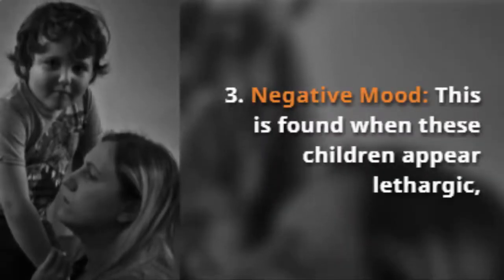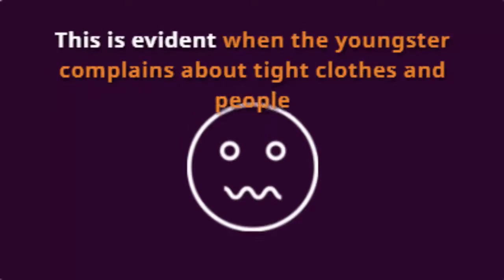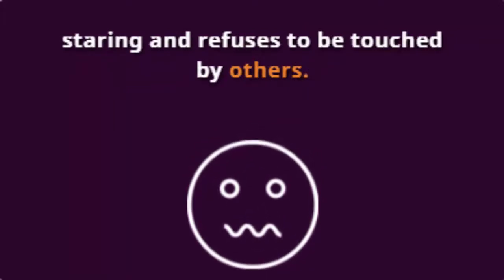Negative mood. This is found when these children appear lethargic, sad, and lack the energy to perform a task. Low sensory threshold. This is evident when the youngster complains — for example, about tight clothes, about people staring at him, or when he refuses to be touched by others.